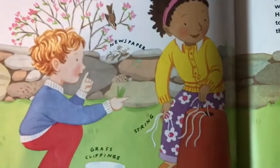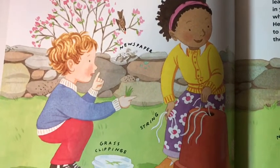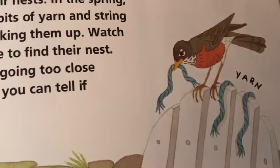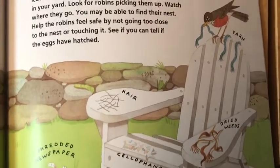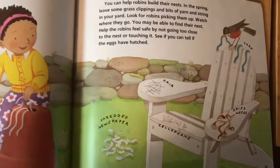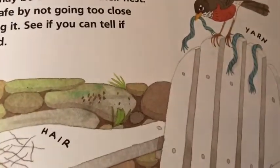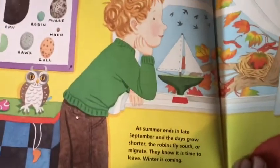You can help robins build their nests in the springtime. Leave some grass clippings and bits of yarn and string in your yard. Look for robins to come and pick them up — watch where they go and you may be able to find their nest. Help the robins feel safe by not going too close to the nest or touching it. See if you can tell when the eggs have hatched. Remember back in April we made our nest builders with yarn and some scrap paper and string.